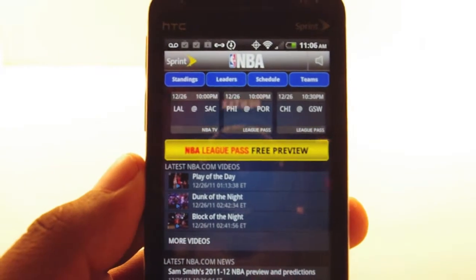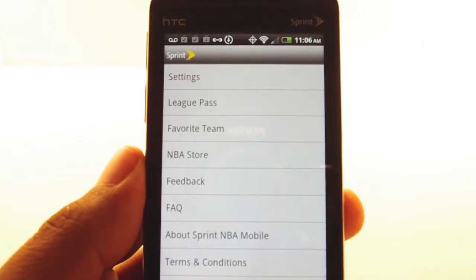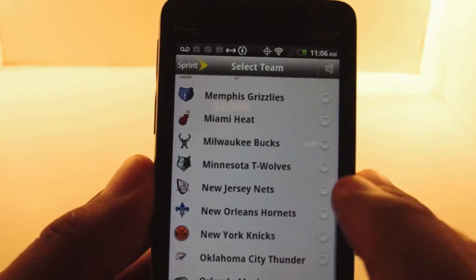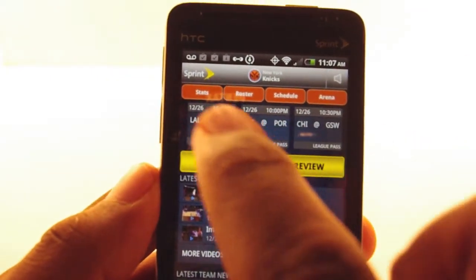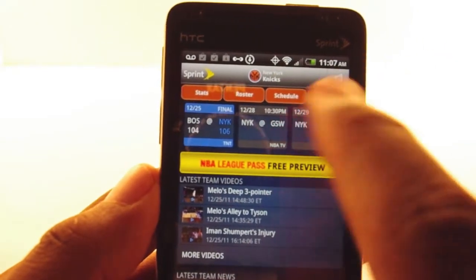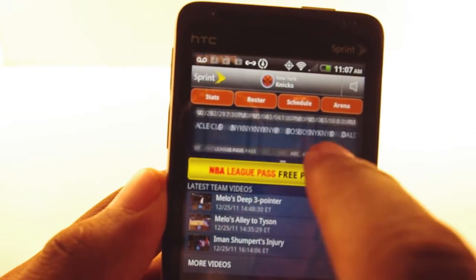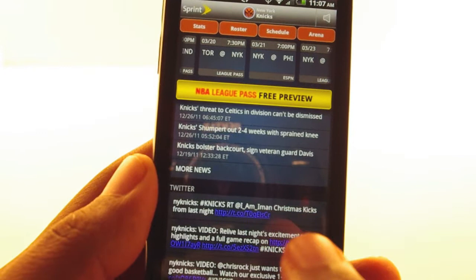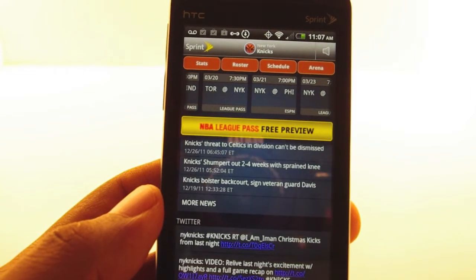This is basically for any NBA fan who wants all the information they can get. But if you're more of a team fan, you're going to want to set a favorite team. I can go and mark the only team that matters to me in the NBA — the New York Knicks. When I go back, you'll see the tab has changed. When I go to stats, it's just the Knicks stats, just the Knicks roster and schedule, the arena, all that stuff. This tells me who the Knicks are playing tonight, tomorrow, and all the way forward. I have team videos specifically for the Knicks and the Twitter feed goes directly to the official Knicks feed. This is more of a mode for someone who's a fan of a particular franchise; otherwise just leave it at the standard NBA settings.